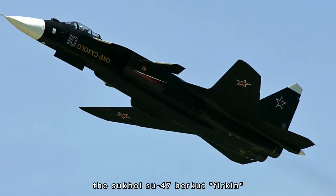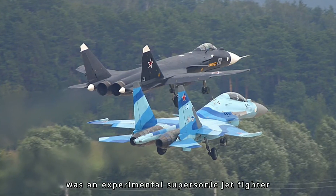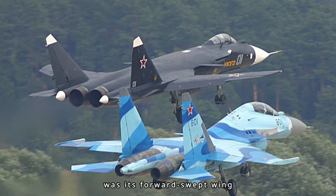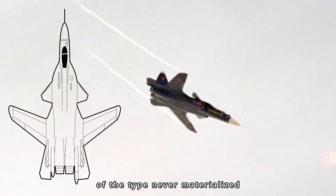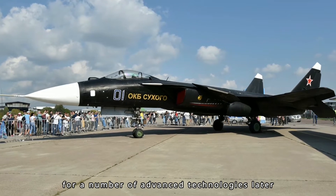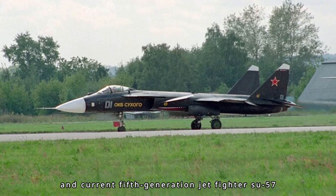The Sukhoi Su-47 Berkut, also designated S-32 and S-37 during initial development, was an experimental supersonic jet fighter developed by the JSC Sukhoi company. A distinguishing feature of the aircraft was its forward-swept wing, which gave the aircraft excellent agility and maneuverability. While serial production never materialized, the sole aircraft produced served as a technology demonstrator for advanced technologies later used in the 4.5-generation Su-35 and fifth-generation Su-57.